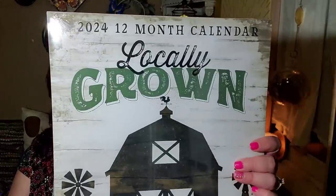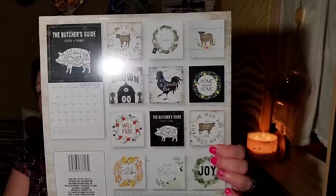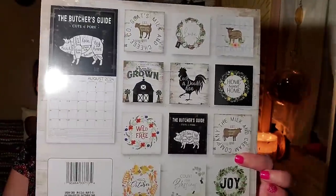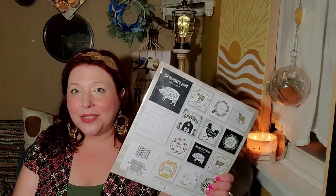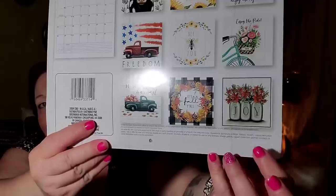I know the farmhouse calendars are the ones everybody always wants. Although I love this calendar — the Local Grown calendar, which is super pretty and ultra farmhouse-y — I have to say a lot of these are the same as last year, right? The pictures. This one, the Farm Life, it's not the same as last year's, although I think the Joy one is very similar to last year's. I love the word joy.